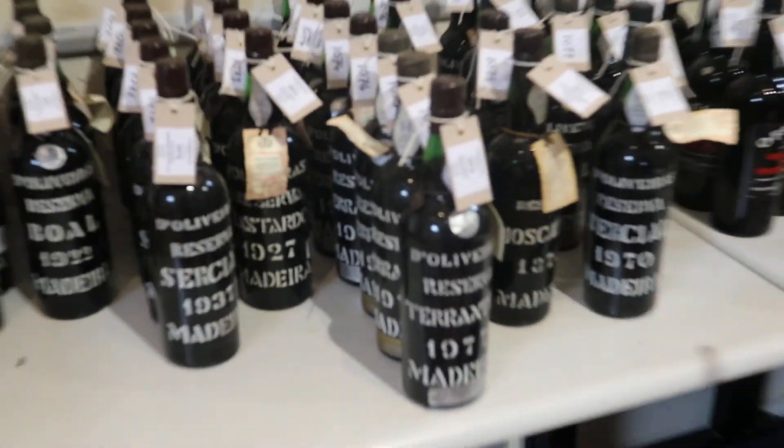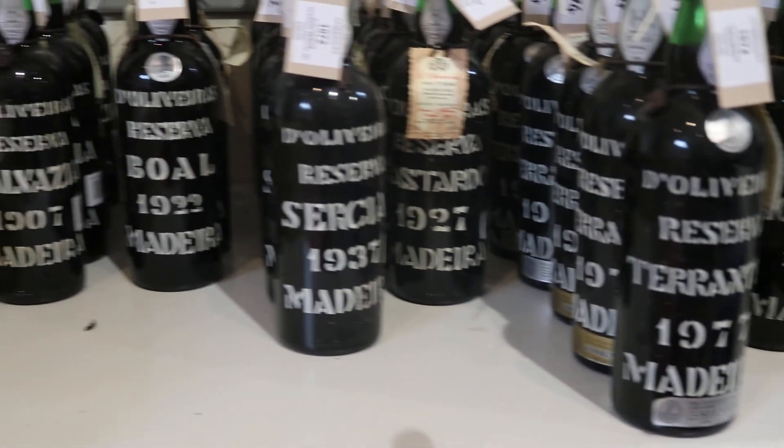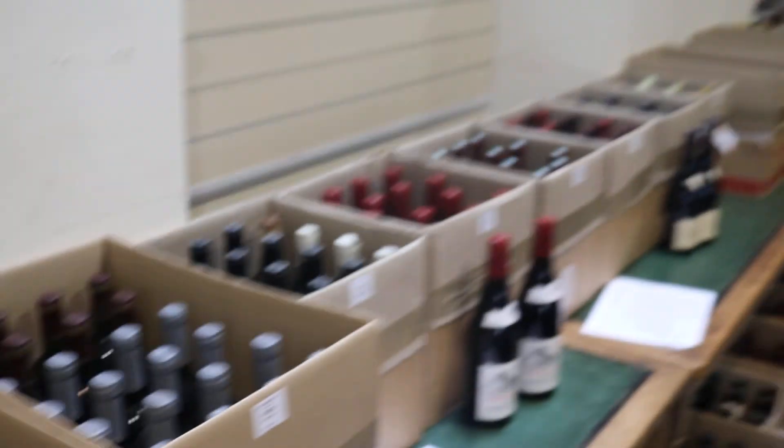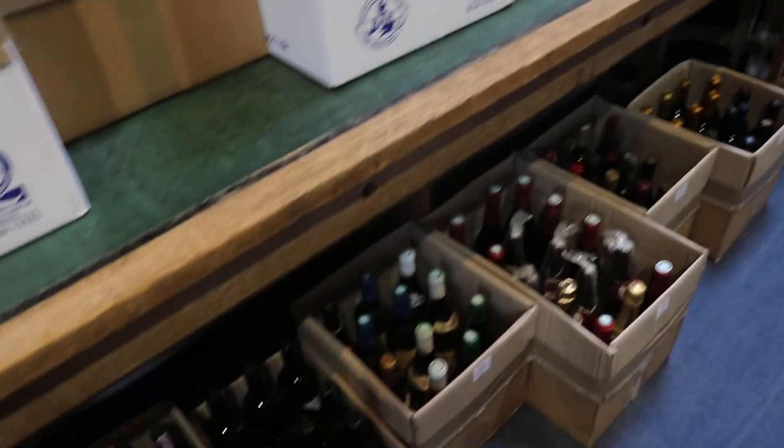Somebody get these Madeiras in — look at the years on them: 1875, 1937, 1907. Really good run of wines and other bottles. Estimates ranging from sort of £50 a lot up to getting up towards £1,000 a lot. So a really good mixture.